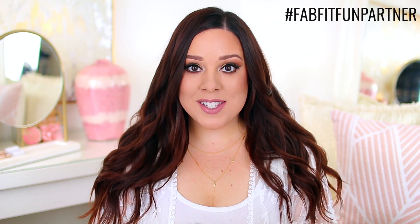Hey guys, thank you so much for watching today's video. I'm excited to show you what is inside the FabFitFun Fall 2018 box.